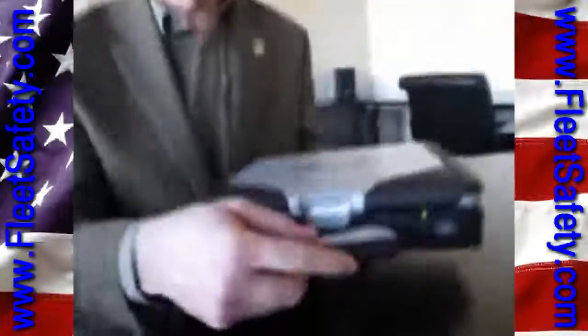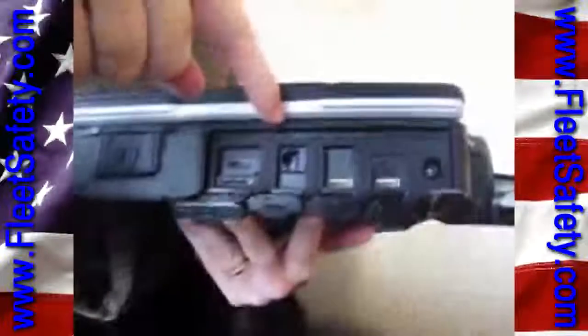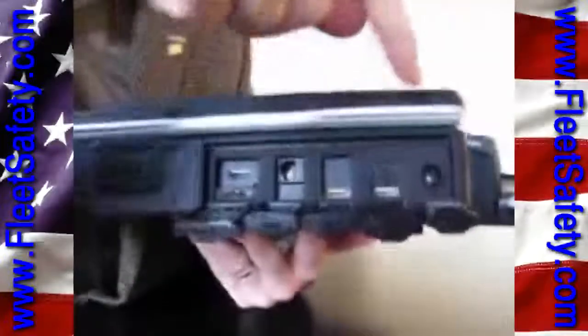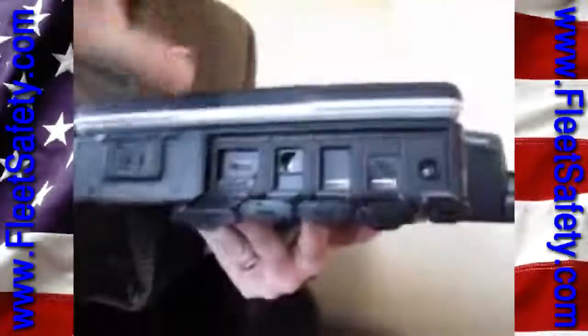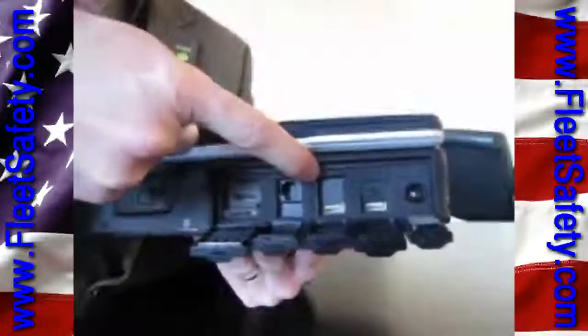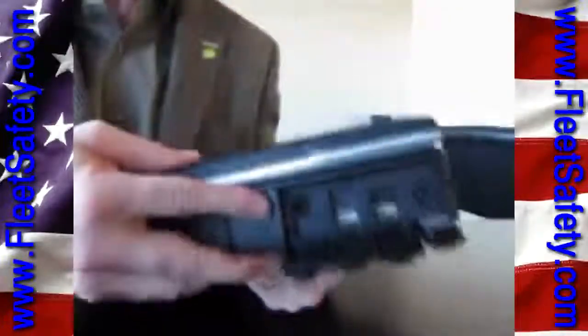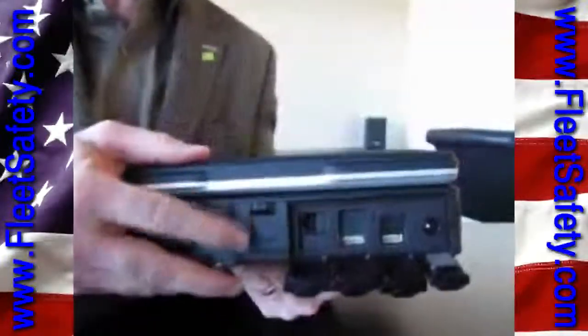For a look around the Toughbook 31: here's our handle, which we always have on these, an on-off switch, a quick-release hard drive, and you can see HDMI, Ethernet, a pair of USBs, and power. The engineers have also figured out a way to add a second Ethernet port, firewire, or modem into this spot. These new doors are now locking, providing even higher levels of ingress protection.